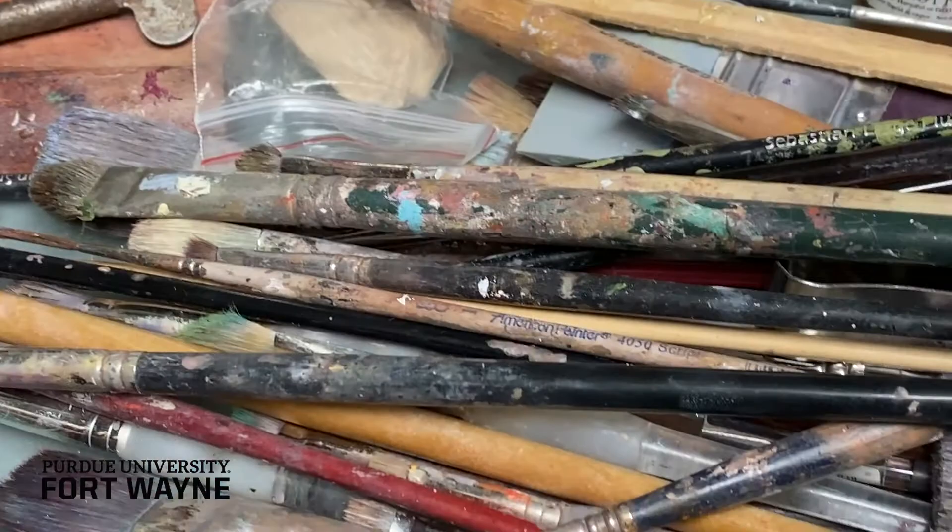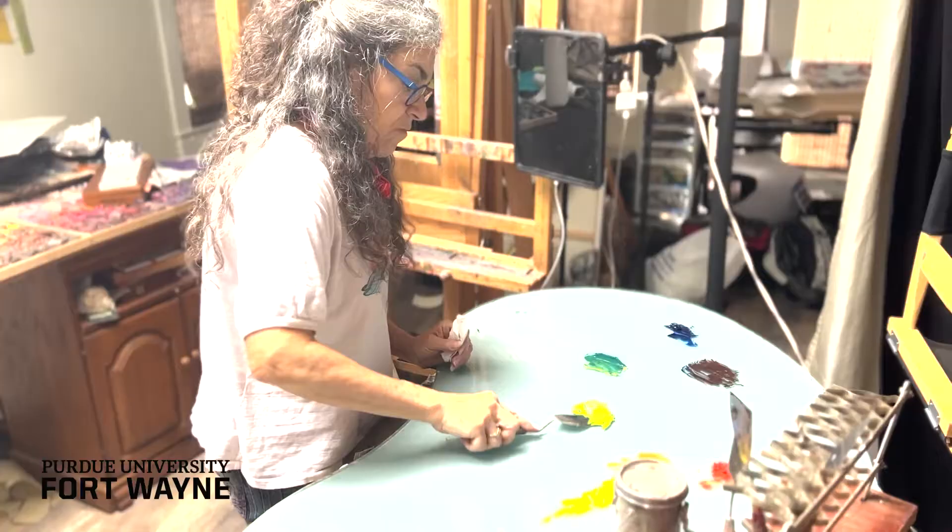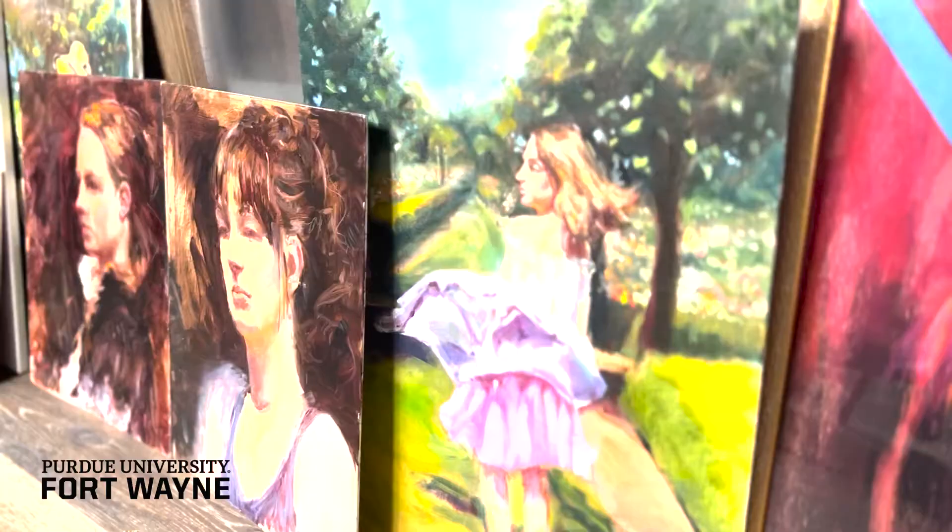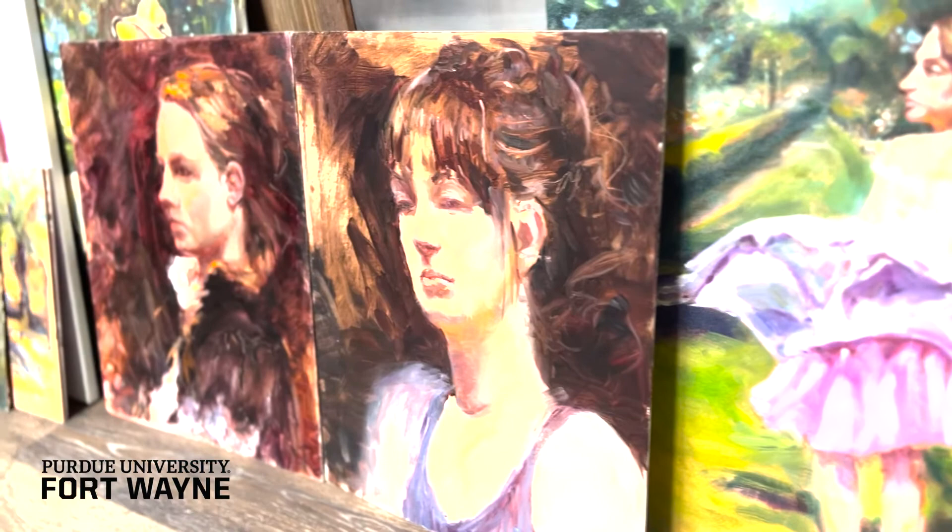We touch on all the important elements, starting with composition, then design, composition, value, color, texture, and then your own signature.